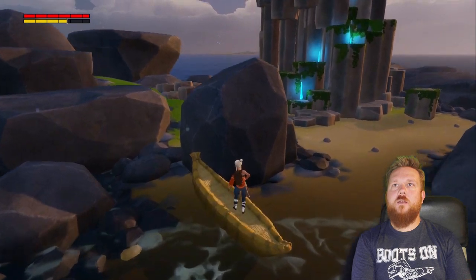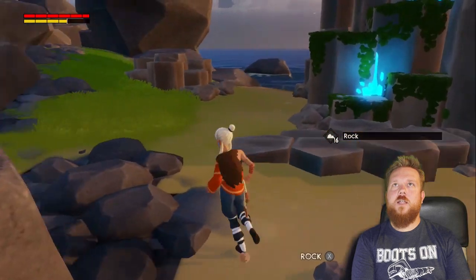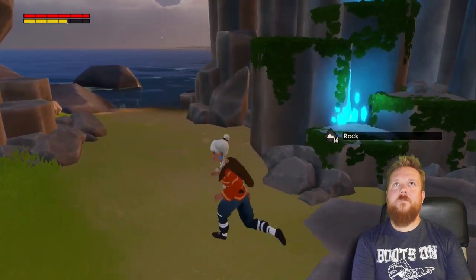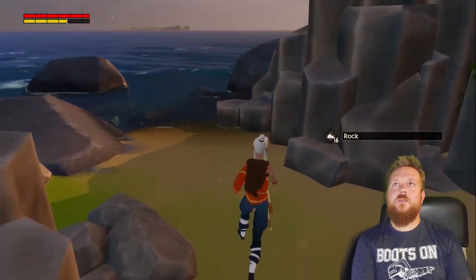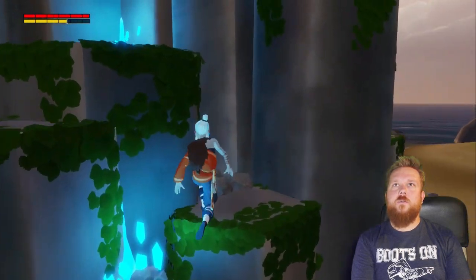I'm back. Who doesn't need more rocks? Got 16 of them — not enough. Let's explore before I climb the glowy hill of possible doom.